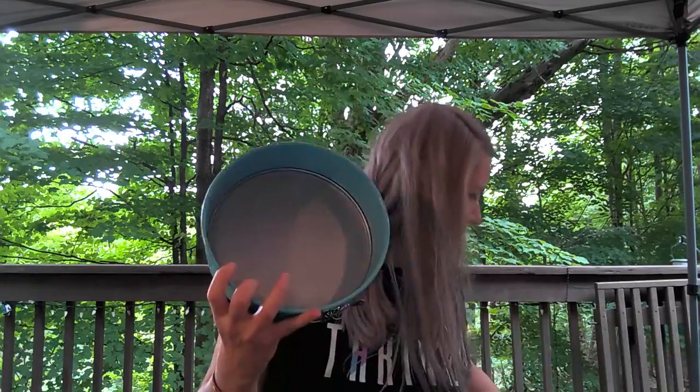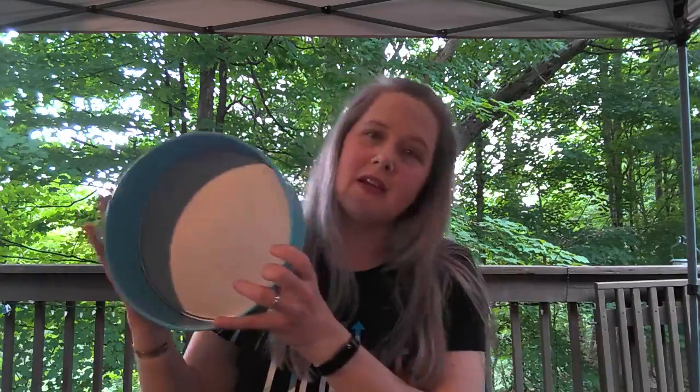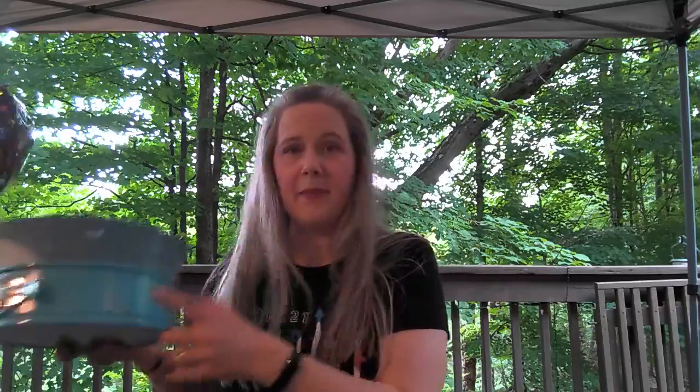Now we have our new nine-inch springform pan back in the line — great for tortes, cheesecakes, and ice cream cakes. I'm planning to bake a cake on the bottom, add the ice cream, and freeze it again. It's in that baking blue that we have so much of our bakeware in now.